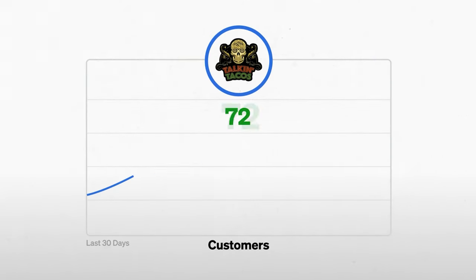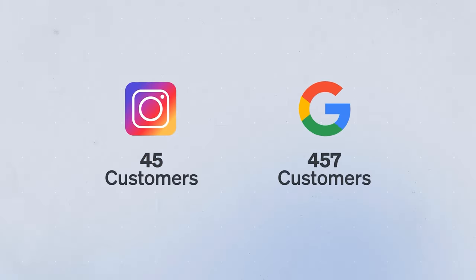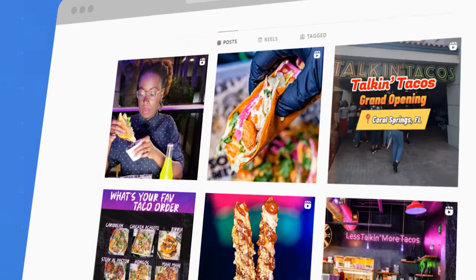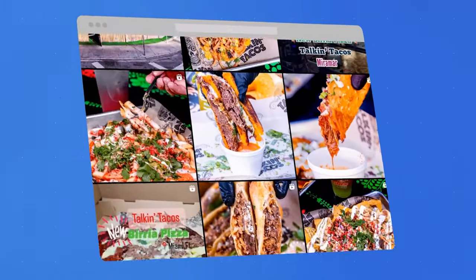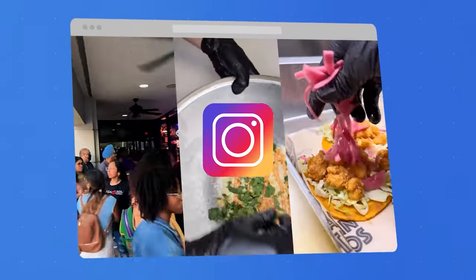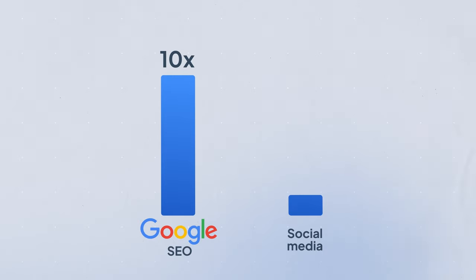Over the past 30 days, they've gotten 500 new customers from online channels. But if we click into the tracking to better understand where those customers are coming from, we see that 45 of those new customers came from Instagram and 457 came from Google. Talkin' Tacos does an amazing job on Instagram — they have 34,000 followers, post every day, average over 3,000 impressions per post and 400 likes per post, which means exposure to over 90,000 people per month organically. And yet, Google SEO is literally bringing them 10 times more customers: 457 per month from Google versus 45 per month from Instagram.